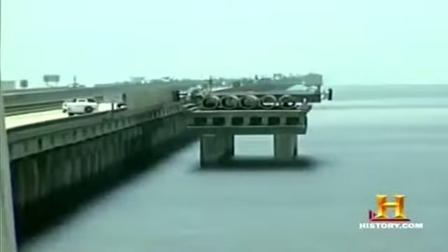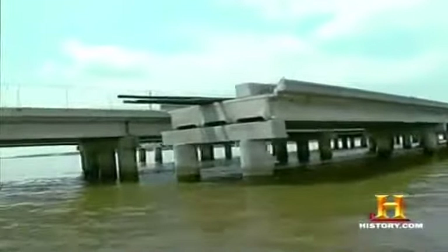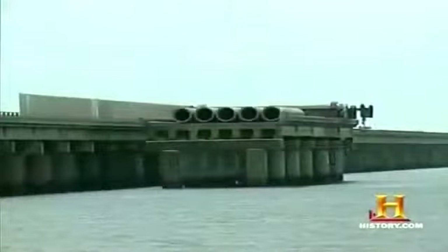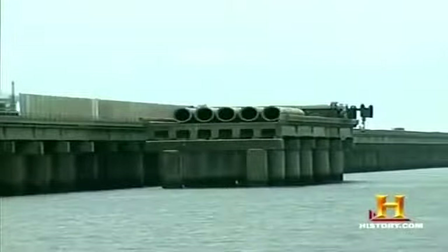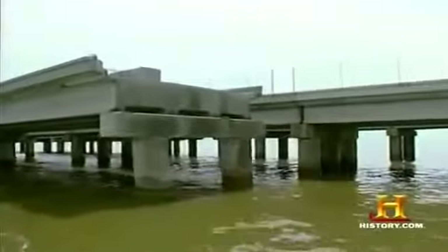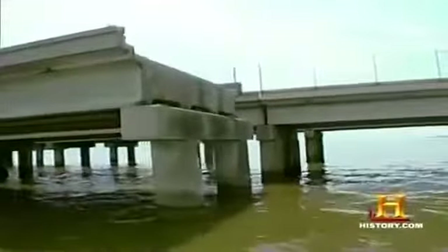However, the bridge builders did anticipate such collisions and fitted the causeway with a number of spare parts. On both sides of the bridge you'll see a piece of bridge sitting out in the lake, all built and finished, along with pilings, pile caps, rigging, and big spreader bars for picking up slabs. A contractor with big equipment can move in and, if they know what they're doing, have the bridge open again in a matter of days.